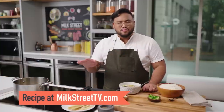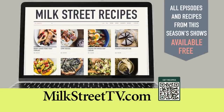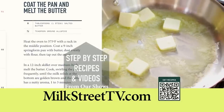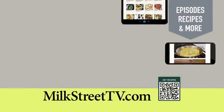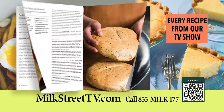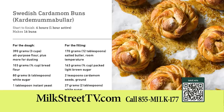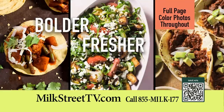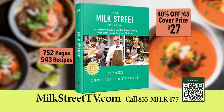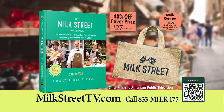You can get this recipe, as well as all of the recipes from this season of Milk Street, at MilkStreetTV.com. All episodes and recipes from this season of Milk Street Television are available for free at our website — including step-by-step recipe videos accessible from your smartphone, tablet, or computer. The new Milk Street Cookbook is now available and includes every recipe from our TV show, from fried shrimp tacos and Thai-style vegetable stir-fry to Mexican chicken soup and Swedish cardamom buns. Order your copy for $27 — 40% off the cover price — and receive a Milk Street Tote with your order at no additional charge. Call 855-MILK177 or order online.